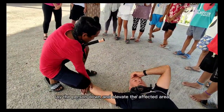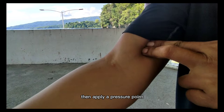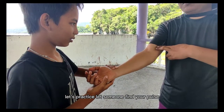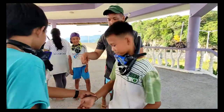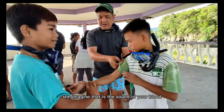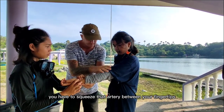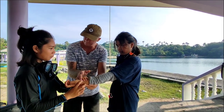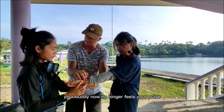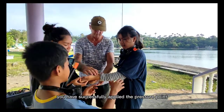After placing a bandage, lay the person down and elevate the affected area. If the bleeding still does not stop, then apply a pressure point. Let's practice: let someone find your pulse and tell them to make a squirt sound every time they feel your heartbeat. Imagine that is the sound of your blood squirting out of your wrist. Now press below the bicep towards the bone — squeeze that artery between your fingertips and the bone. Keep trying until your body stops making that squirt sound. You have successfully applied the pressure point.